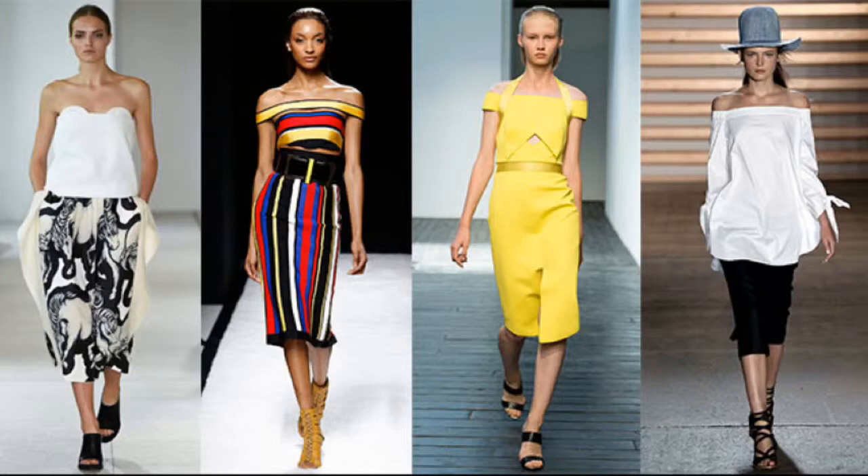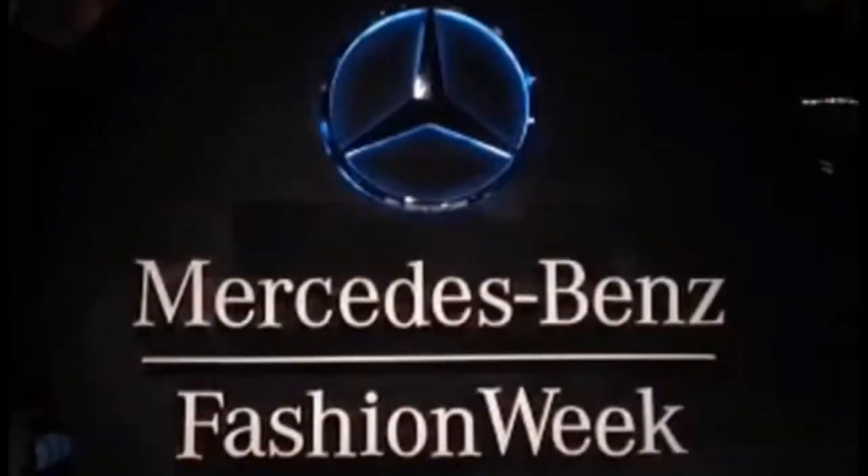I hope you're as excited about spring 2015 as we are, and if you have any questions about these trends or other style-related questions, please leave them in the comments below. Thanks guys, bye!